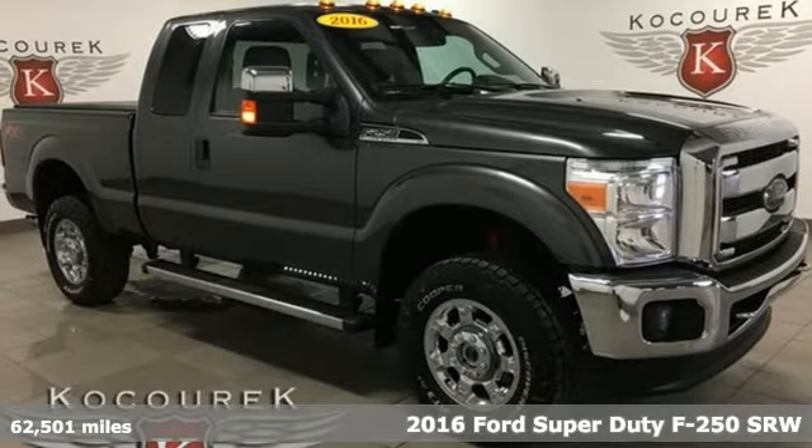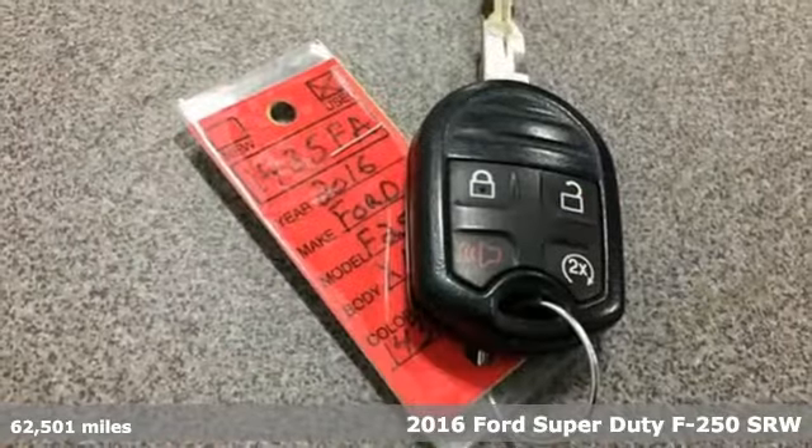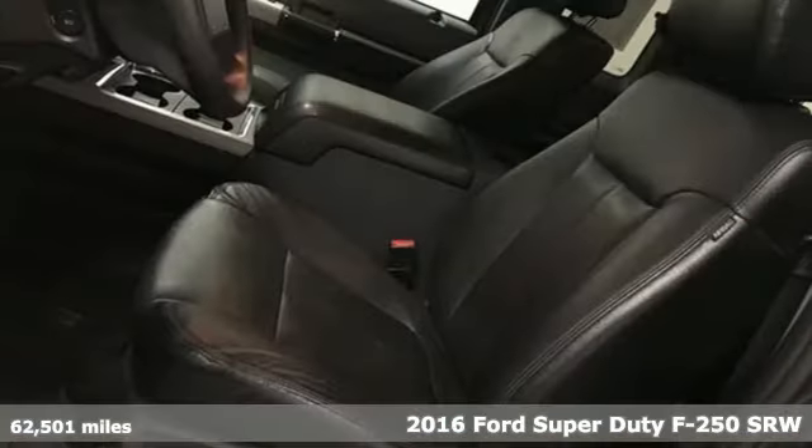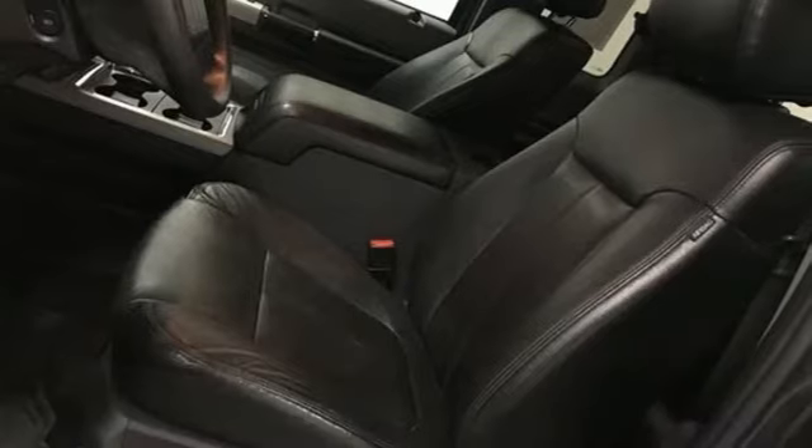It's a 2016 Ford Super Duty F-250 single rear wheel. When you're built Ford tough, you look forward to the rough patches. This F-250 thrives when the work is hardest.